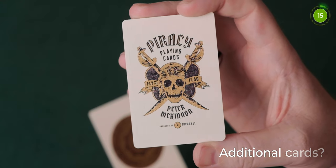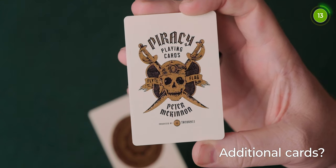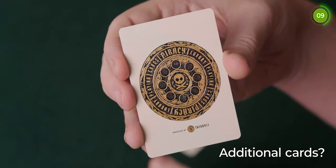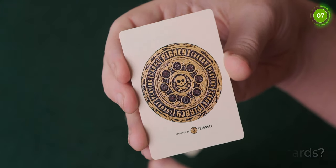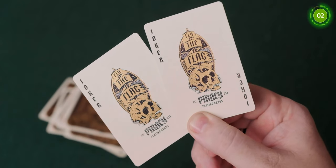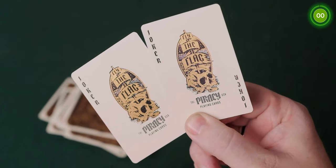So what about additional cards? There are two ad cards included which feature some awesome 'Fly the Flag' Peter McKinnon images including a pirate skull and a pirate coin — they look amazing in the light. There's also a duplicate joker, which is always a welcome bonus and great for sandwich tricks and other magic tricks where you need two of the same card.